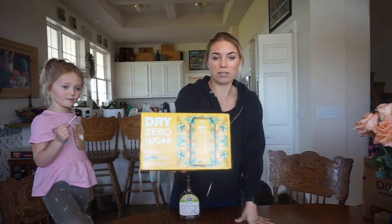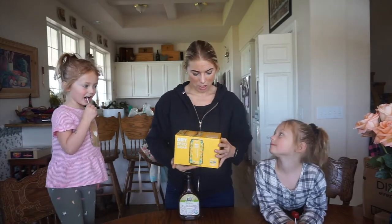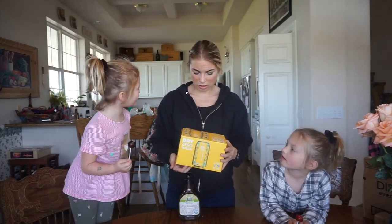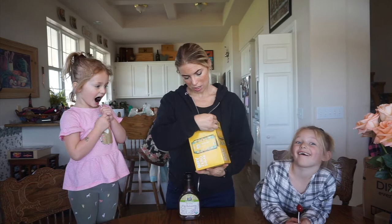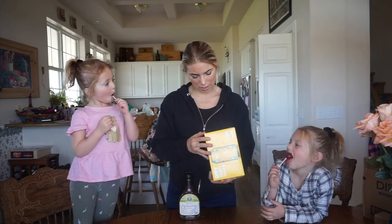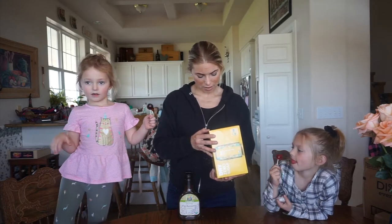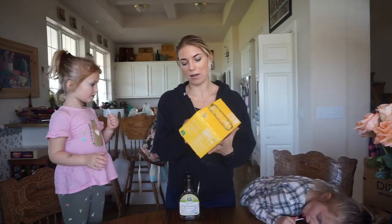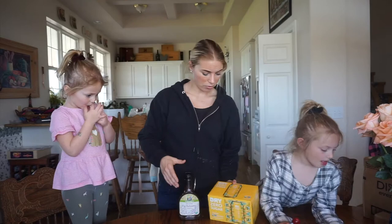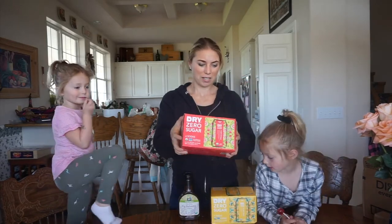Then we get this dry soda. I found this a little bit ago and the girls love it too. It's zero sugar — she doesn't like it — but it's 10 calories in one can and two carbs. It's got erythritol, stevia extracts, and lemon juice concentrate. This is the island fruit flavor and we also got ruby citrus flavor. They're really good.